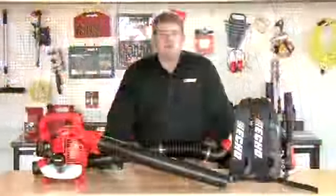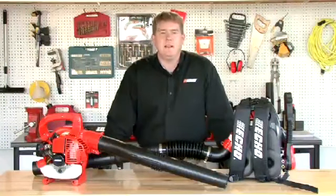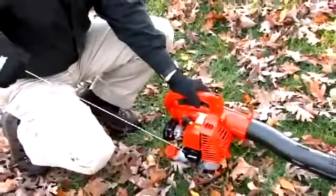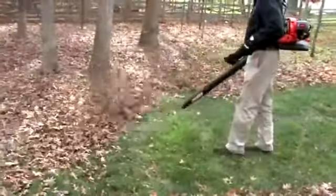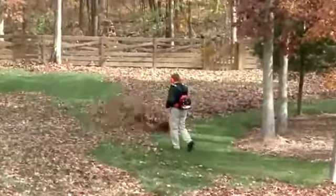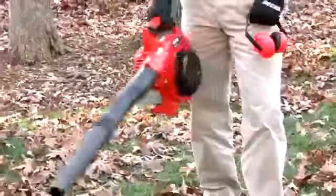Hi, I'm Dan Rosenberger, Manufacturer's Representative with ECHO Incorporated, and today we're going to talk about how to select your gas blower. We're going to talk about battery and electric blowers versus gas blowers and the pros and cons of each. Next, we'll talk about picking the right blower for the right application — do you have a light, medium, or heavy duty job? Then I'll talk about the advantages of using a gas blower: lightweight, agile, very maneuverable.